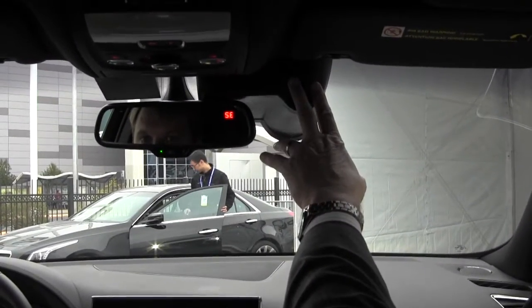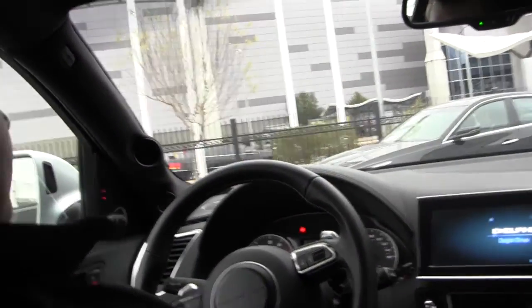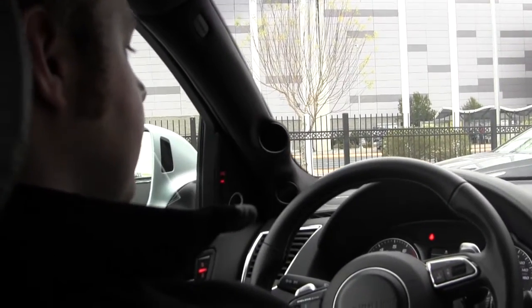And up here are the cameras. These are the cameras over here that look at the driver. Oh, I didn't see those.